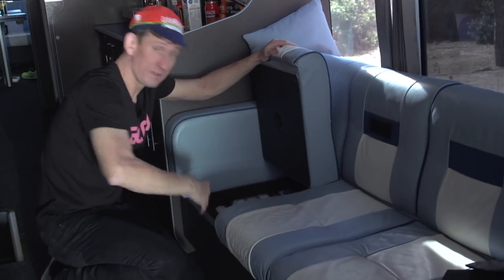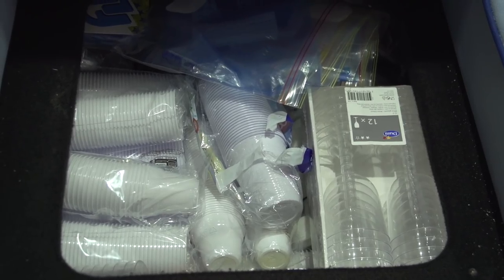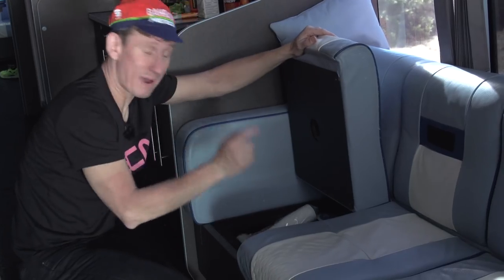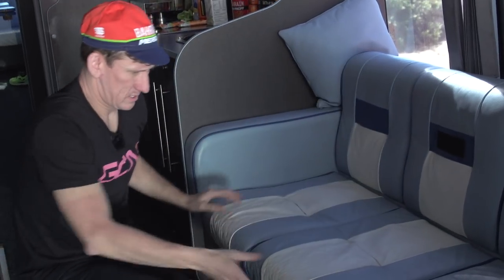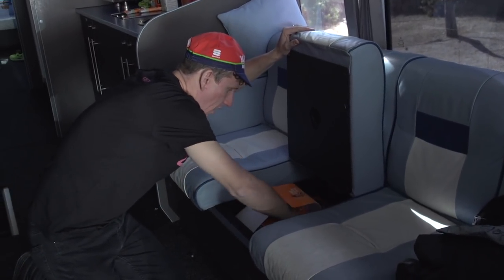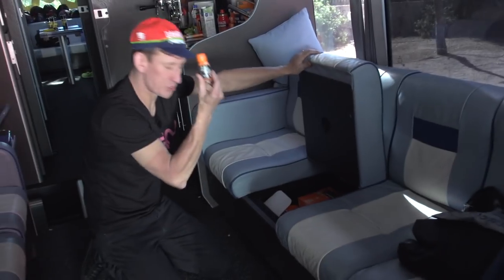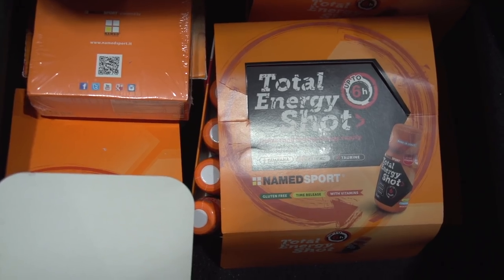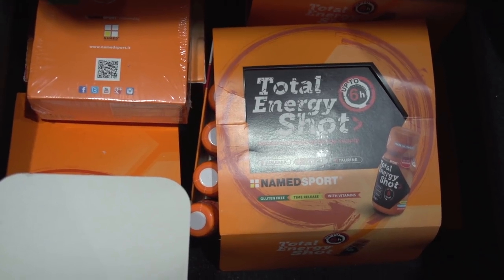First up: hundreds, if not thousands, of little espresso cups. We'll talk about coffee soon. We've got energy shots — Named Sport are the sponsor of Bahrain Merida. Loads of little shots. Essentially the finale flask: you take that in the last 20 kilometres of a stage.